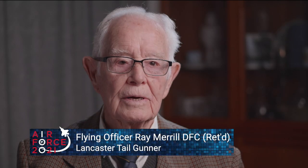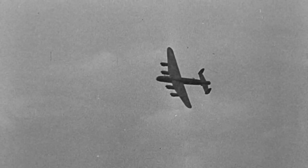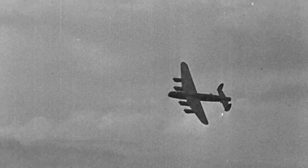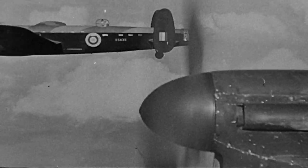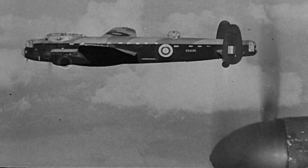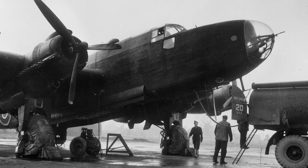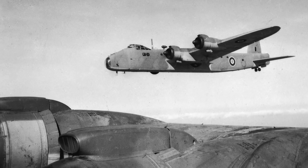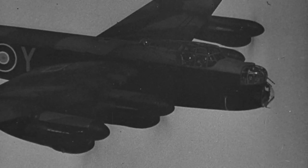Definitely the world's best bomber, and without the Lancaster we would never have won World War II. The Avro Lancaster was a heavy strategic bomber developed from the twin-engine Avro Manchester. It was one of three four-engine bombers flown by Australians in Europe, alongside the Handley Page Halifax and the Short Stirling. The Stirling was a good aircraft, but the Lancaster was like a Rolls Royce compared to a Holden — it was a magnificent aircraft.